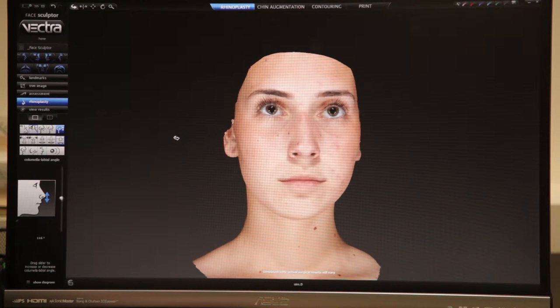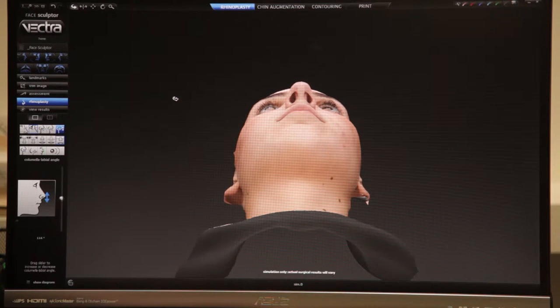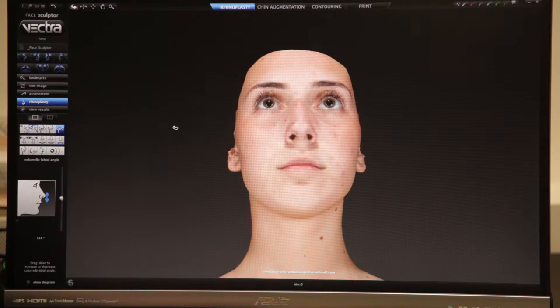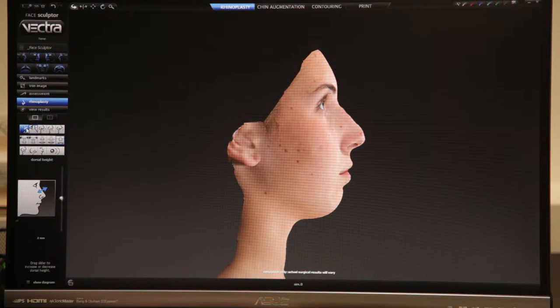Now she only sees herself in that view, occasionally in that view, but this gives a great 3D image — it's a fantastic communication tool. When it comes to rhinoplasty, we sit together in front of the computer and she tells me what she wants changed in her appearance.